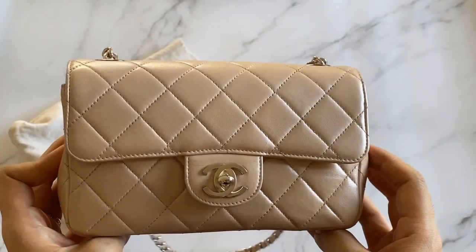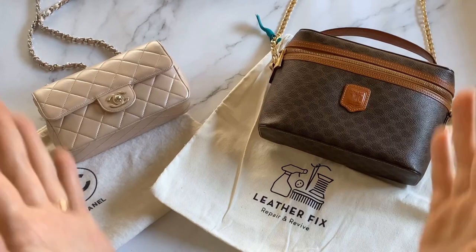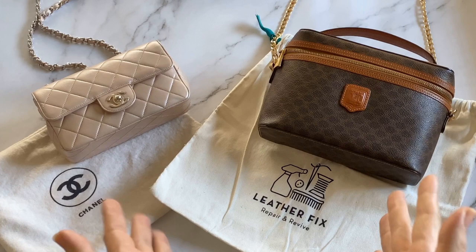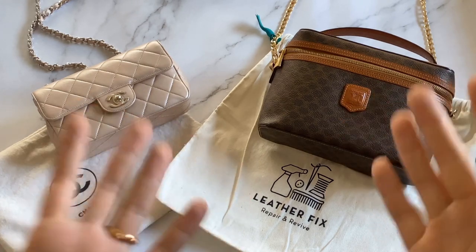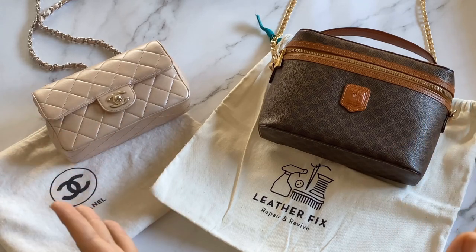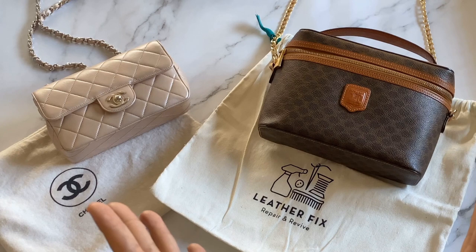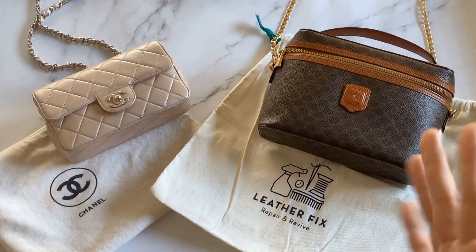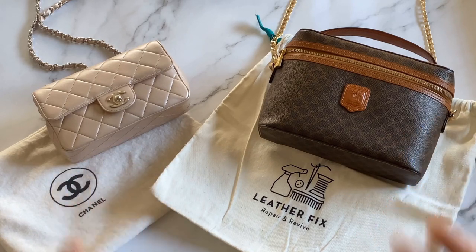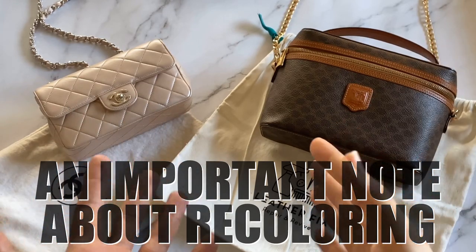Given these two examples, and others I haven't mentioned, I would definitely recommend Leather Fix PH if you're looking for a reliable leather specialist based in Metro Manila. They are very professional and very easy to deal with — I never had any headaches dealing with them, and from their Instagram page you can see that many other customers are happy with them as well.